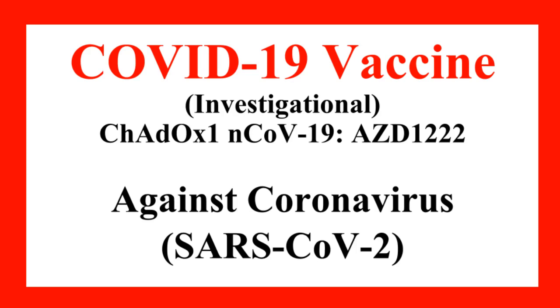Hello. Welcome to FDA Guidance and Medical Products Information Channel. This video will introduce an investigational vaccine, AZD1222, against the severe acute respiratory syndrome coronavirus 2 that causes COVID-19.